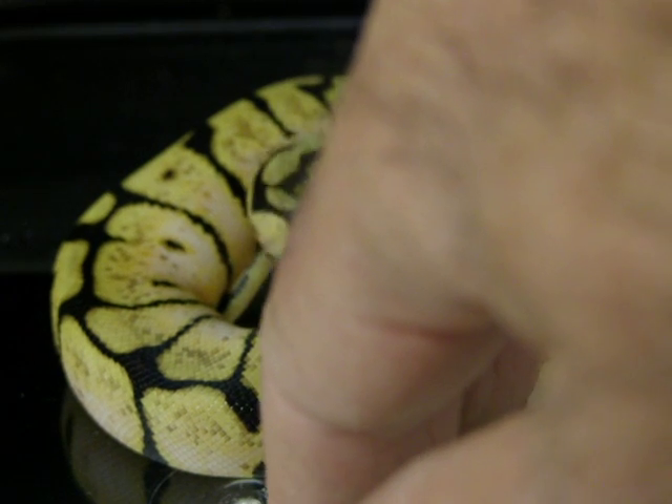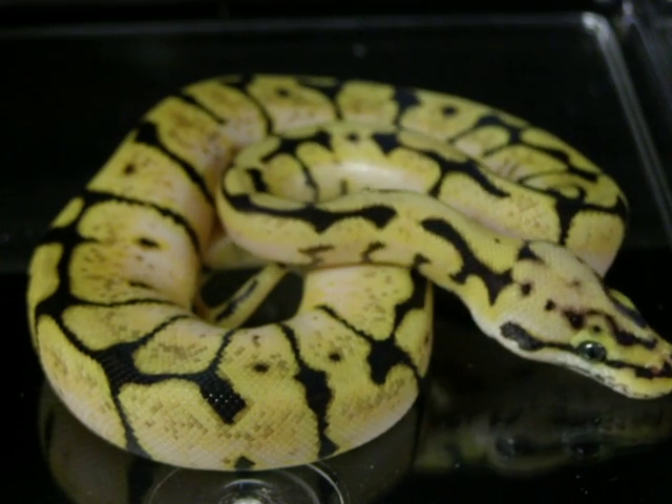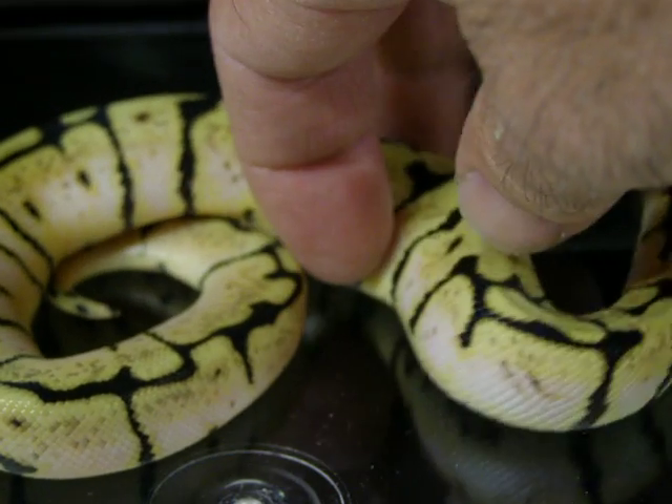If you guys are interested in this guy, I can be reached at 408-981-6694, or you can email me through my website, or email me at fgsnakes at sbcglobal.net.